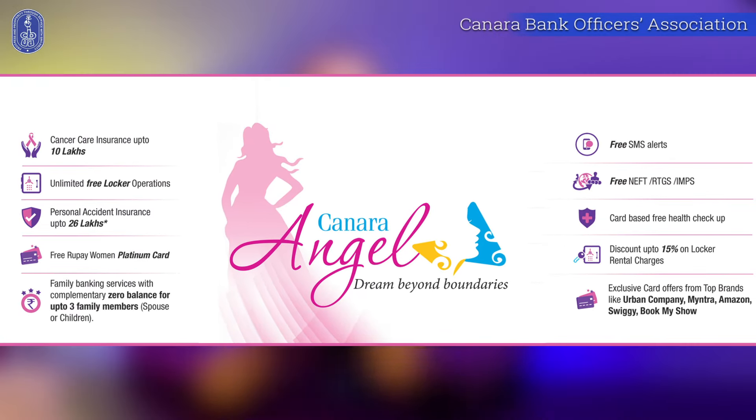With this, we are signing off. Links of Canara Bank's official website are given in the description. Don't forget to check it.